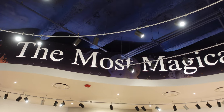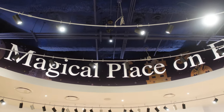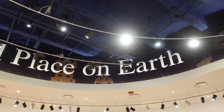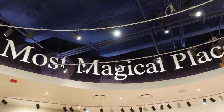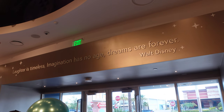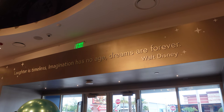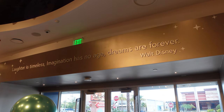You have to love the scrolling banner they have going around the ceiling here — 'The most magical place on earth.' And on your way out there's a Walt Disney quote: 'Laughter is timeless. Imagination has no age. Dreams are forever.' That's a really nice quote — I'm glad they added something like that there.